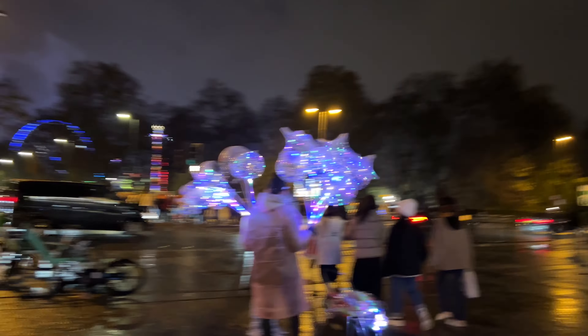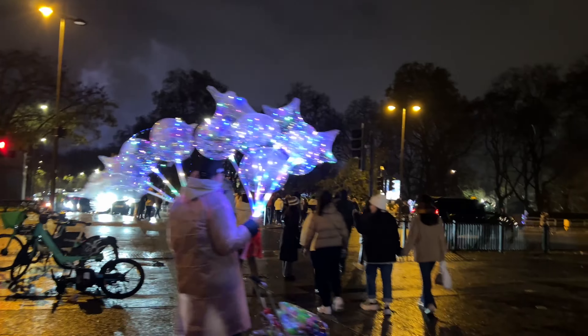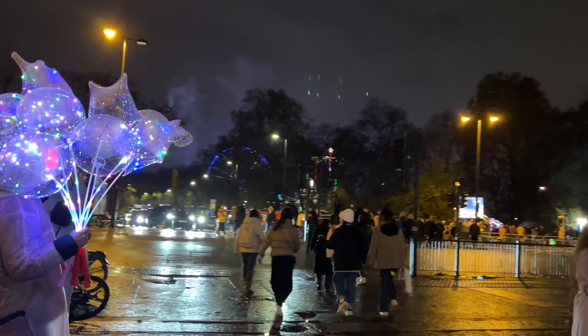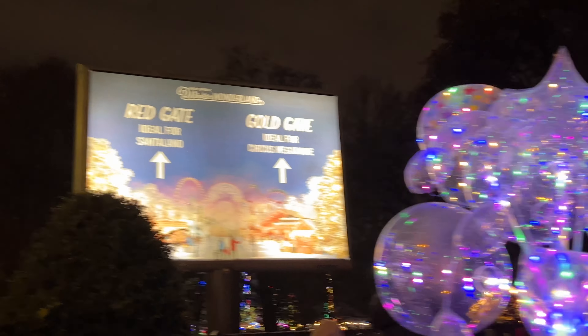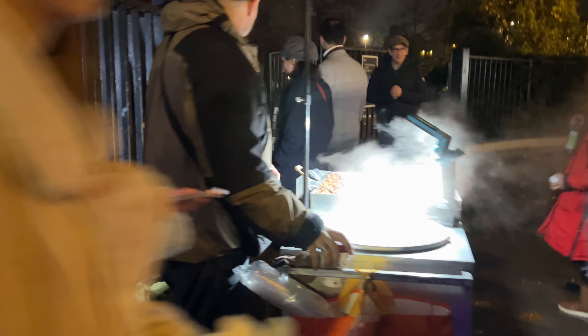Good evening guys, welcome back to our channel. It's been quite a while since we've been to new places, we've been very busy. Today is my sister's birthday and we're here at Winter Wonderland in Hyde Park. We came by train and booked tickets for the evening so we can enjoy the lights. We're going to show you around the park — the rides, Christmas markets, and all the exciting things inside Winter Wonderland.